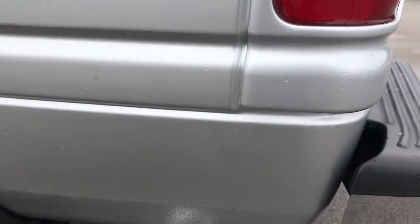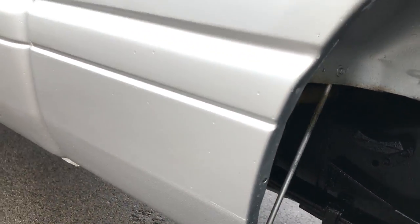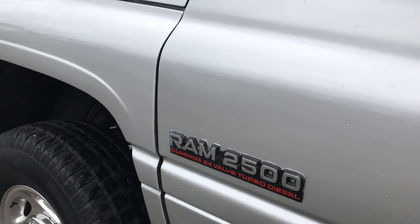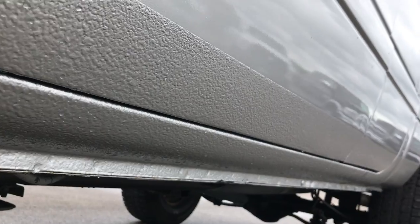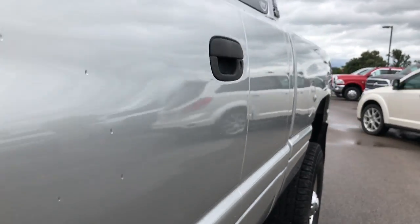This side of the truck is just as clean as the passenger side. The little rockers look really good, as do the insides of this fender. And it's like that all the way along this side of the truck. Very clean down this side.